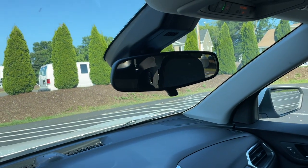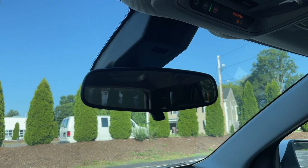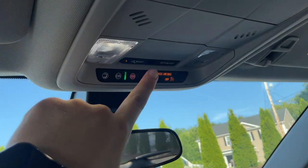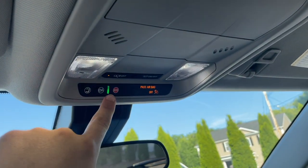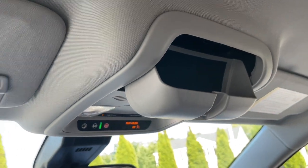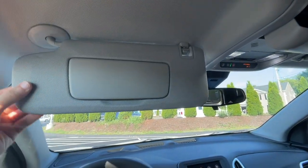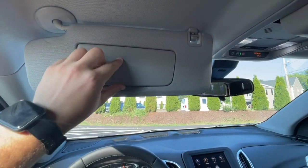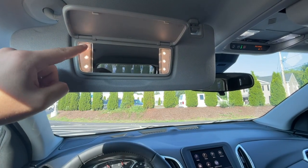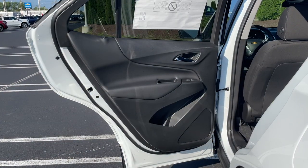The rearview mirror is on the smaller side with thinner bezels, and it does have some LED lights and an OnStar SOS button. There's a sunglasses holder overhead. The visors are a bit on the thinner side and hard, but inside there is a mirror and LED lights that turn on very nicely and slowly.